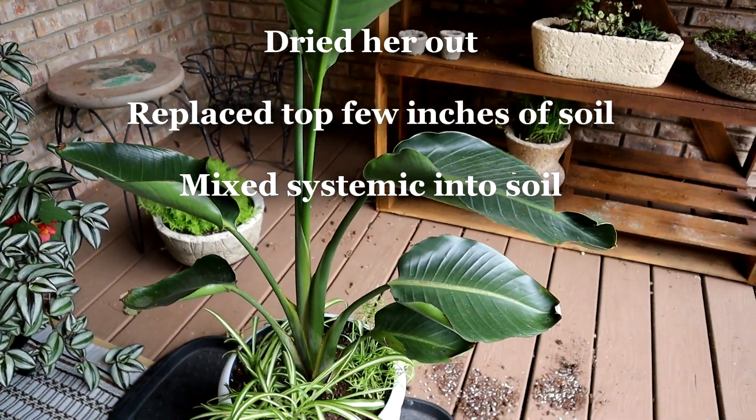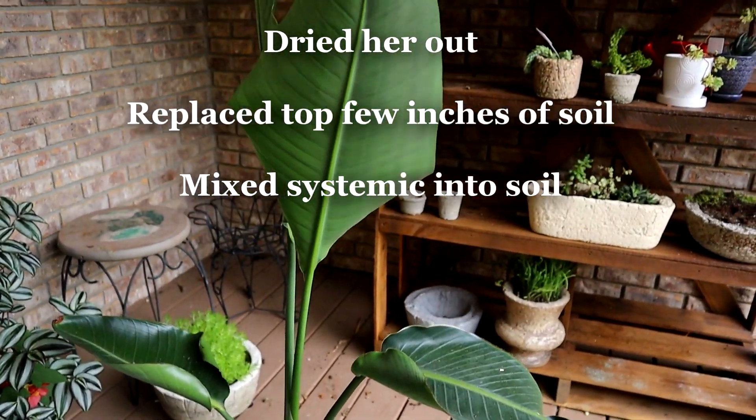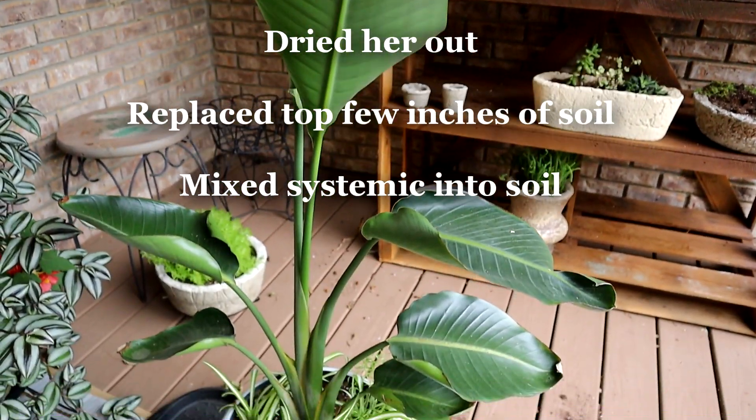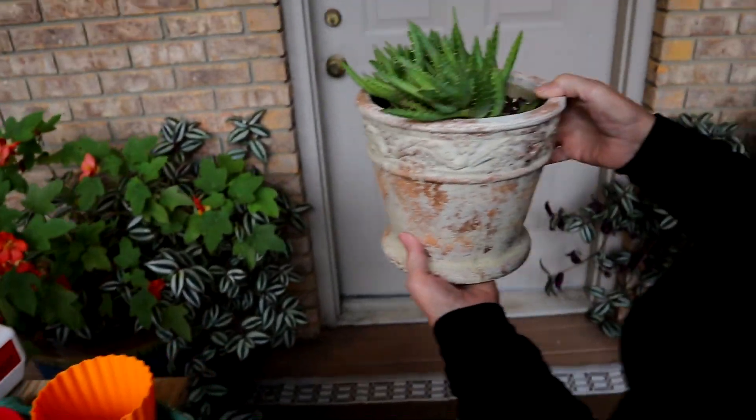And the bird of paradise - it will be coming upstairs. I've got it mostly treated, but we're working on that. So let's get a few of these inside.